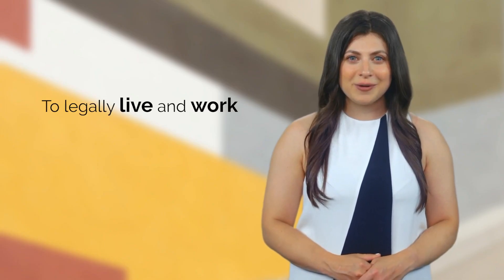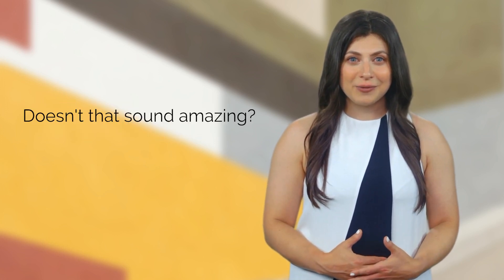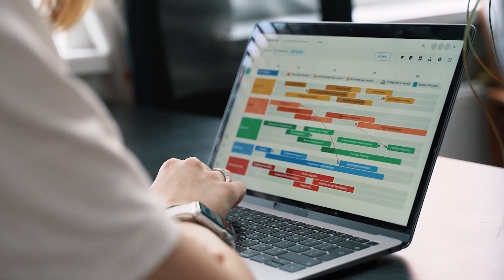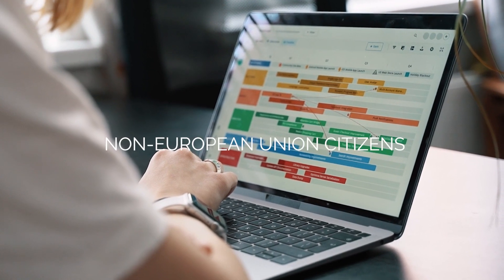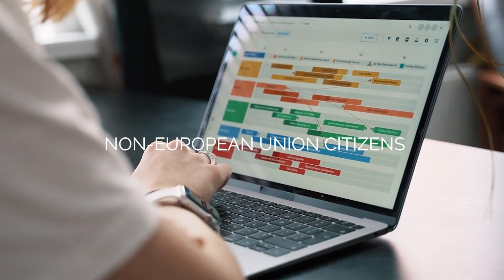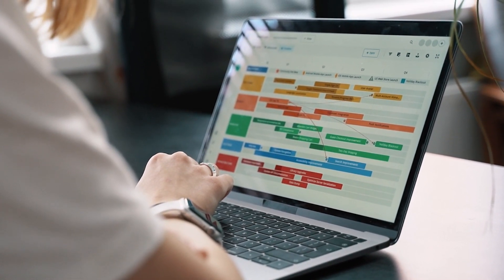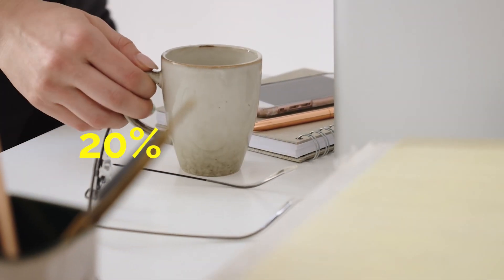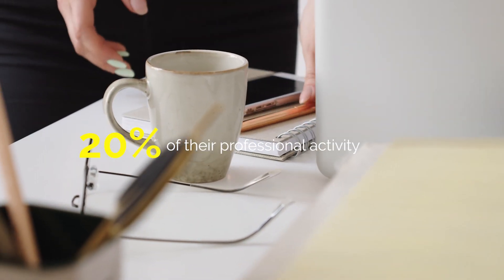This visa allows you to legally live and work from Spain, and the best part is that it also extends to your accompanying family members. Who can apply for the digital nomad visa in Spain? The digital nomad visa is targeted at non-European Union citizens who wish to carry out their work remotely, either as an employee or as a self-employed worker, as long as no more than 20% of their professional activity is conducted for companies based in Spain.